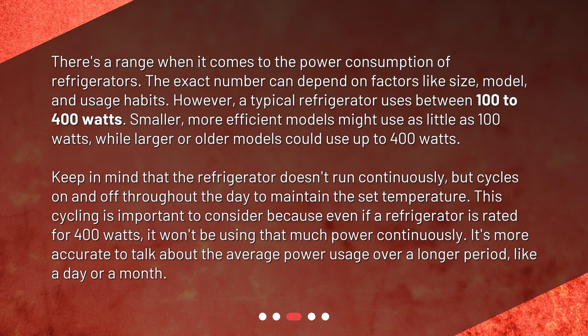However, a typical refrigerator uses between 100 to 400 watts. Smaller, more efficient models might use as little as 100 watts, while larger or older models could use up to 400 watts.